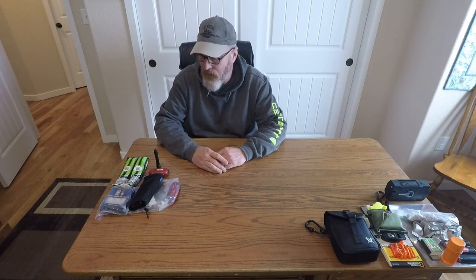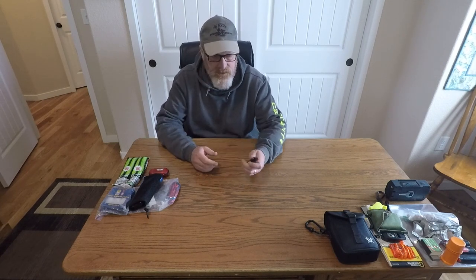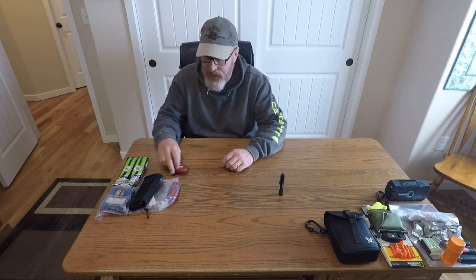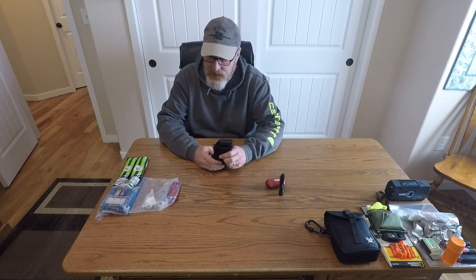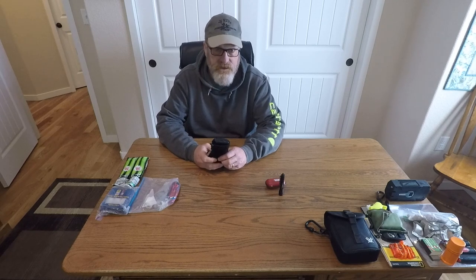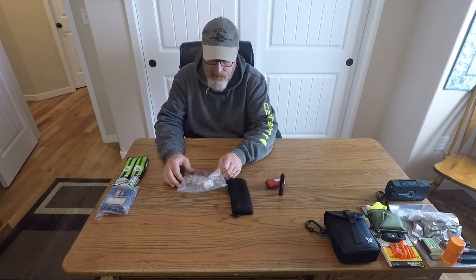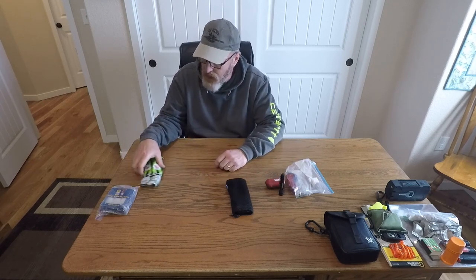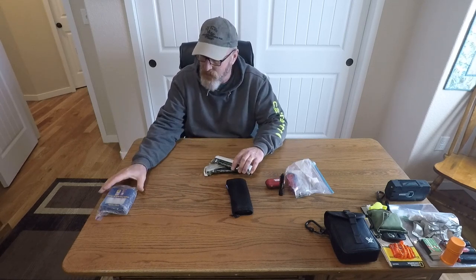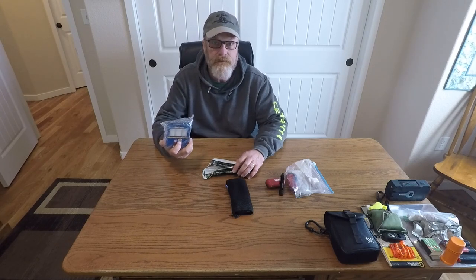Next category is light and power. I have a small Streamlight tactical flashlight and a Petzl headlamp. I also carry one of these Anker battery chargers to recharge your phone and anything with a USB, along with the appropriate cords and batteries for the two lights. I also carry some glow sticks as well as some 9-hour candles.